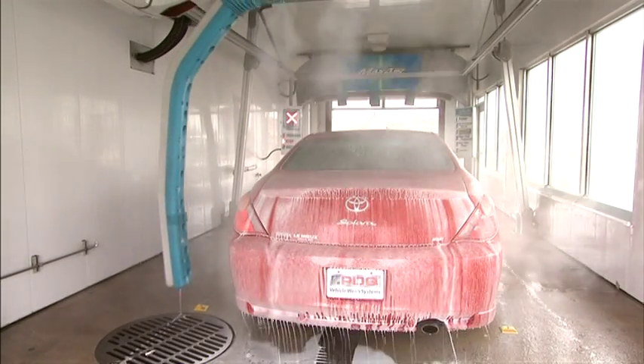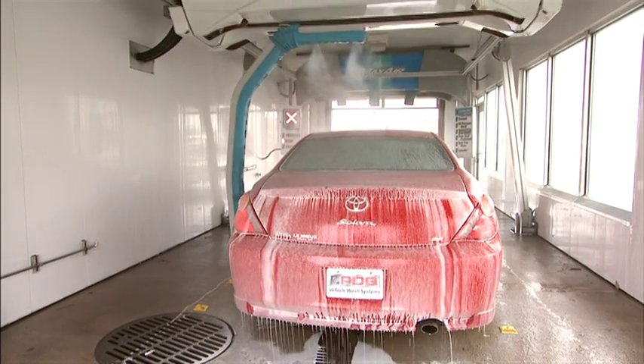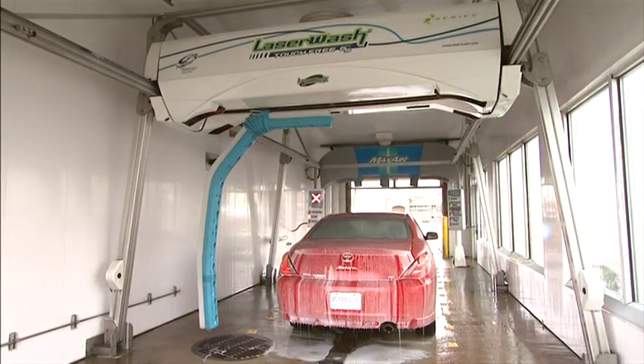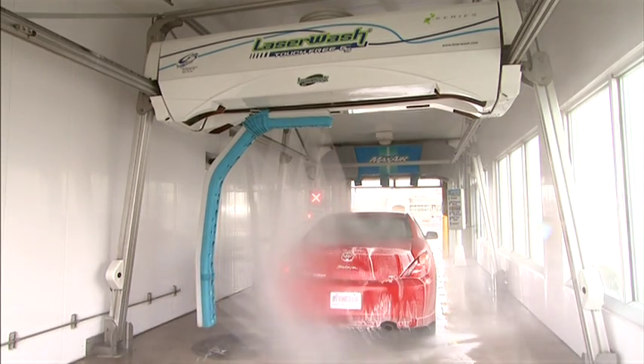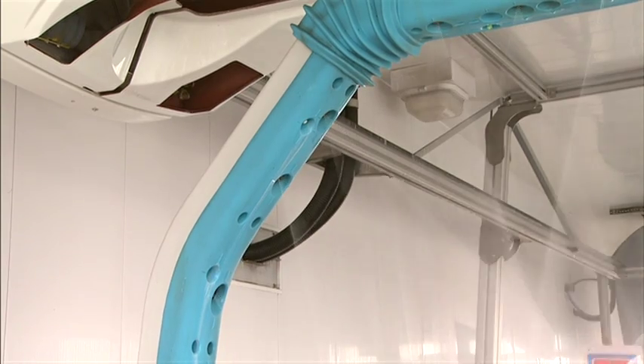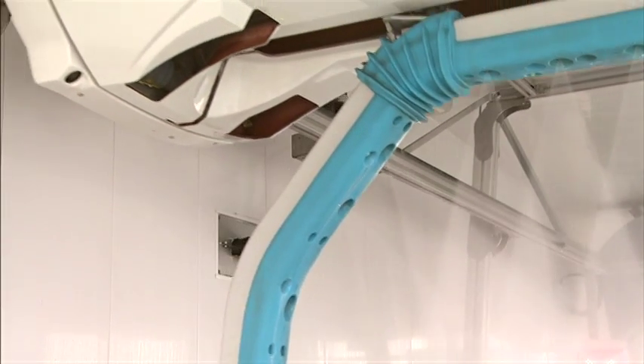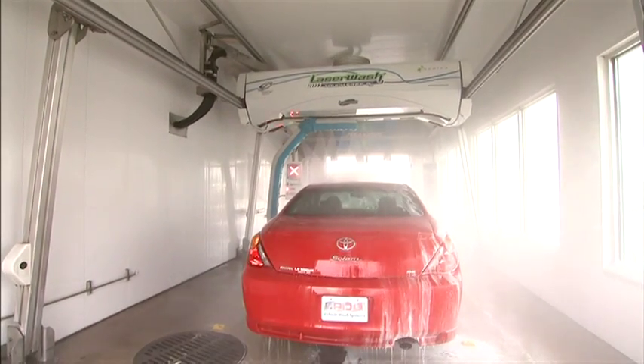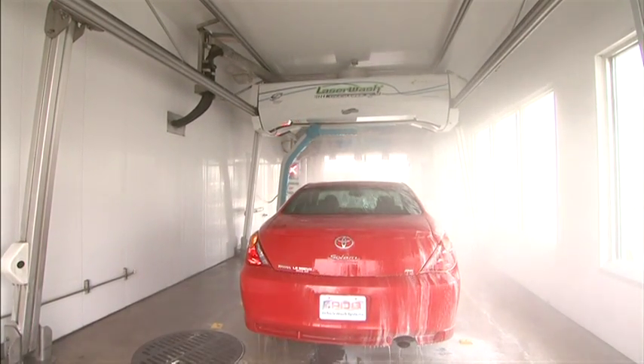The dual high-pressure and low-pressure spray arch on the LaserWash G5S series allows for a fast changeover between services and requires no chemical purge, reducing waste and expense. The zero-degree nozzles reduce water consumption by maximizing impingement. The unique arch also provides optimal vehicle measuring and is key in the virtual treadle system.